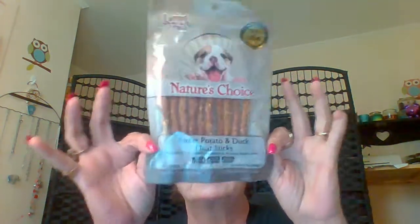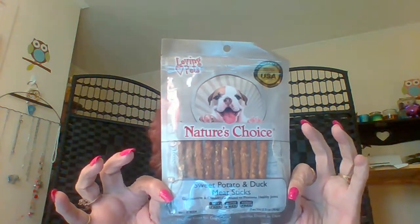Today I have a Dollar Tree haul for you. It's not much of a Dollar Tree haul — I really didn't find anything, but who can go to the Dollar Tree and not buy something? To start off with, I'm going to tell you what I got the most of. The Nature's Choice duck, sweet potato and duck meat sticks. We have two little miniature Yorkies and they love these, so when they have them I stock up. 18 packs of these bad boys.